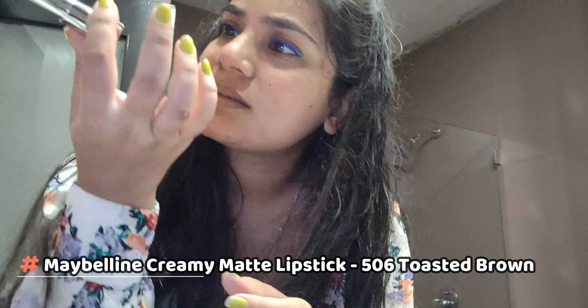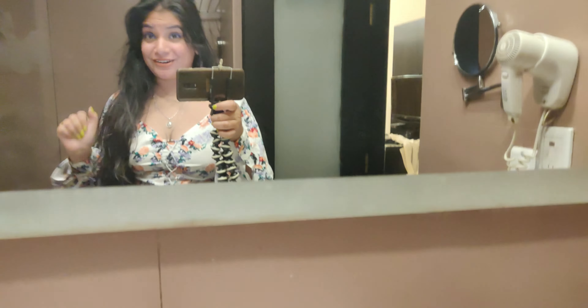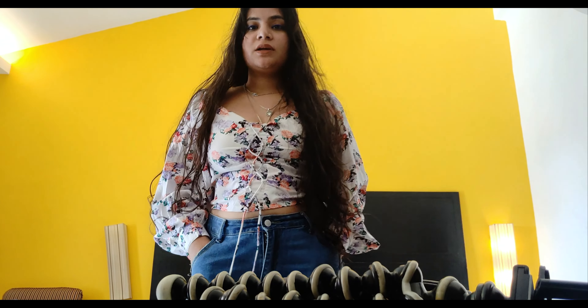Now I have to quickly change because everybody else is waiting. I'm wearing this top and some very baggy jeans which I'll show you later. Now I'm going to use this blue Lakme kajal — that's what I have. I'm also going to use this Maybelline lipstick in Toasted Brown. This is what I'm wearing and this is how I'm looking — that's the maximum effort I can put into getting ready.